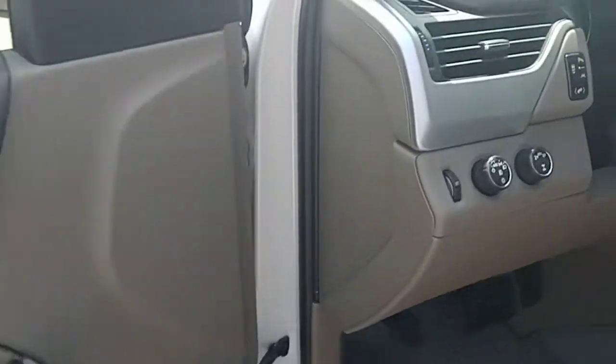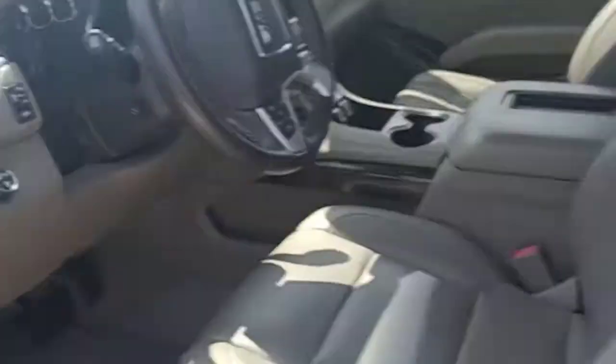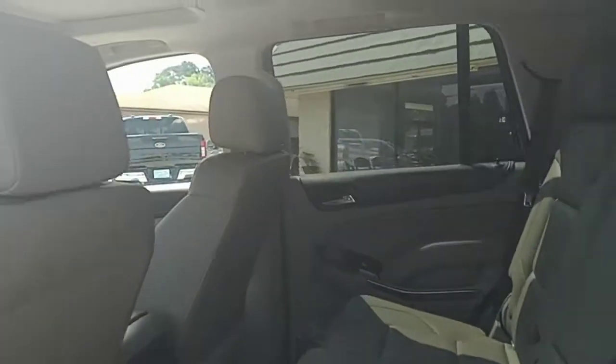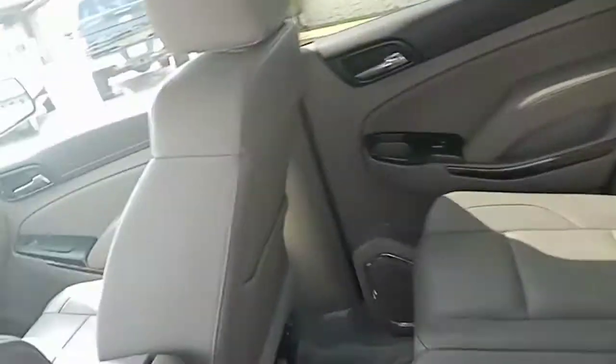Bose sound system, four-wheel drive, lane departure warning. It's going to have the bench seat, DVD, third row, navigation, push button start. Every option.